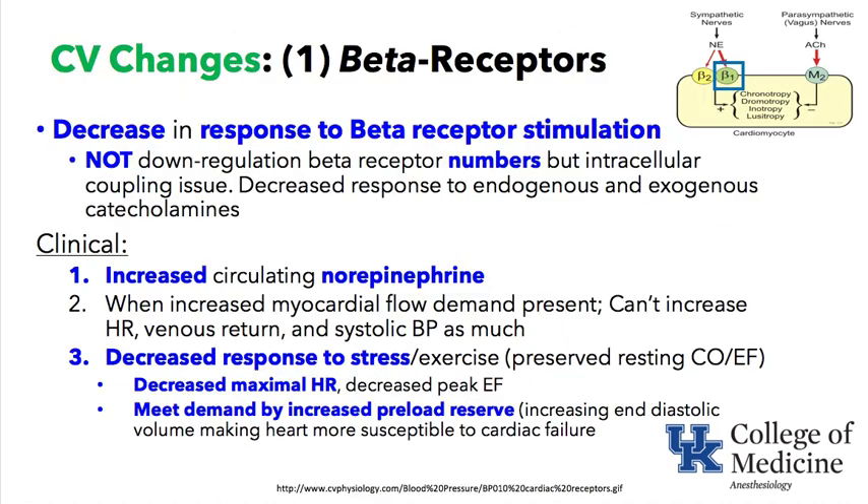The first keyword is Cardiovascular Changes, specifically focusing on the beta-receptor. At the top right you can see a sympathetic nerve releasing norepinephrine and the beta-1 receptor as one of its targets. When the beta-1 receptor on the heart is stimulated by sympathetic nerves or by exogenous or endogenous catecholamines, it results in chronotropy — an increase in heart rate.